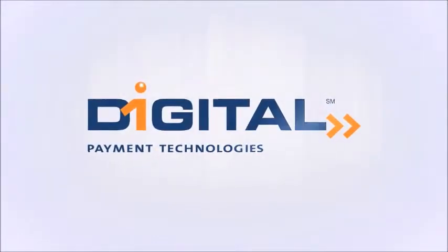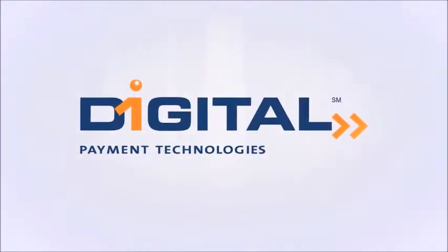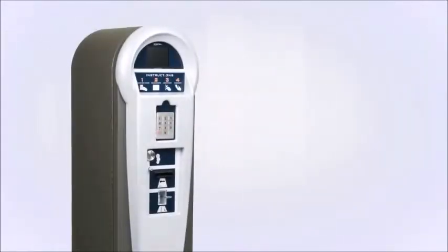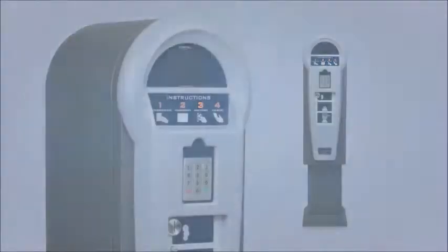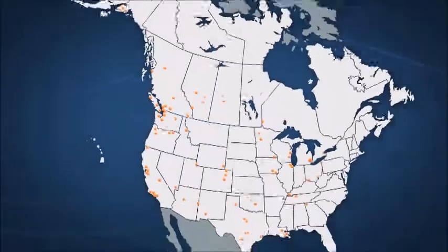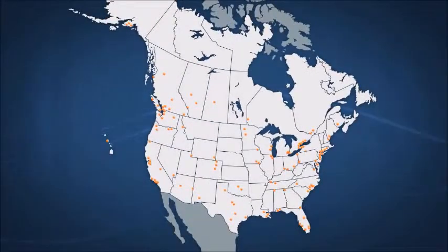Digital Payment Technologies is an innovative leader in integrated parking management solutions, and its Luke paystation is one of the most popular and most recognized paystations on the market. Thousands of Luke paystations can be found in over 250 cities throughout North America.